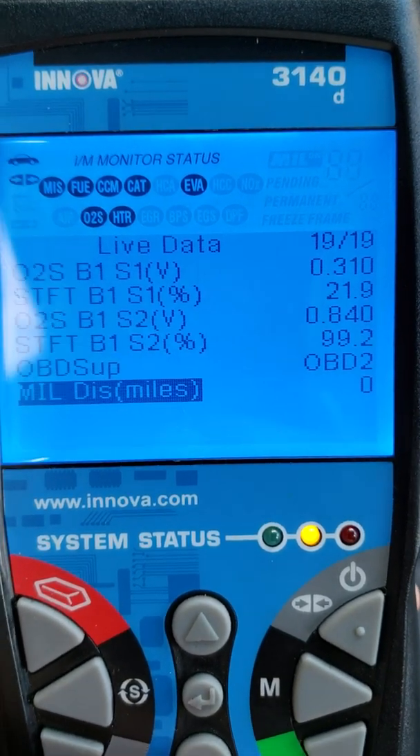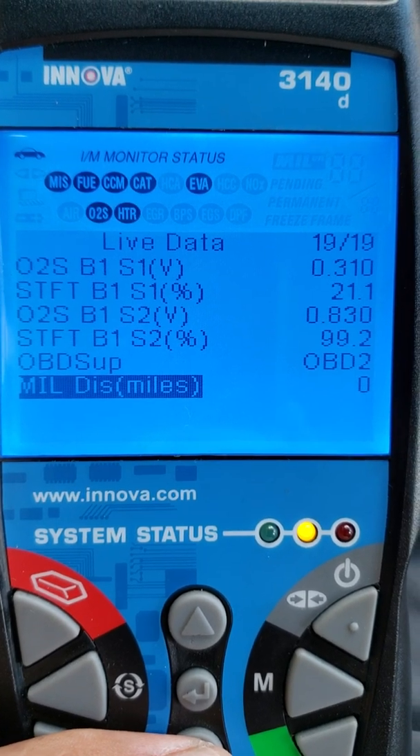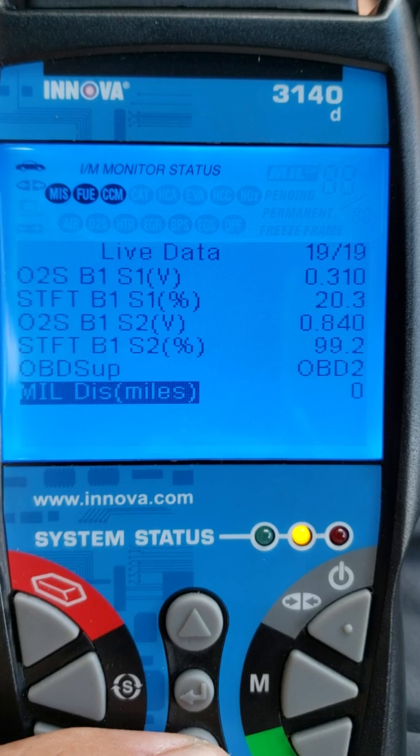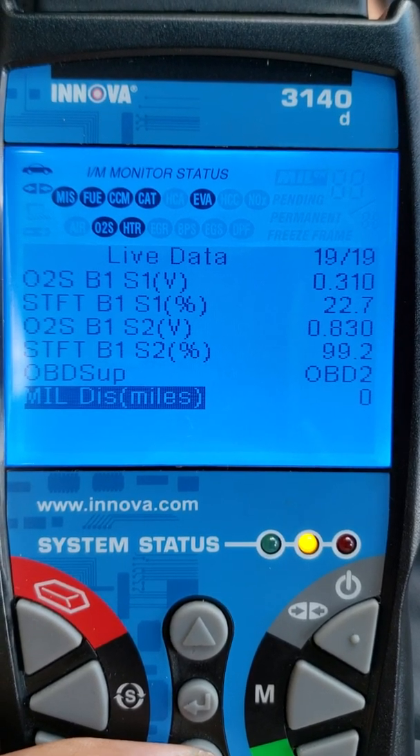Okay, this is my O2 data at idle. O2 sensor 2 is high, O2 sensor 1 is lean. High fuel trim.